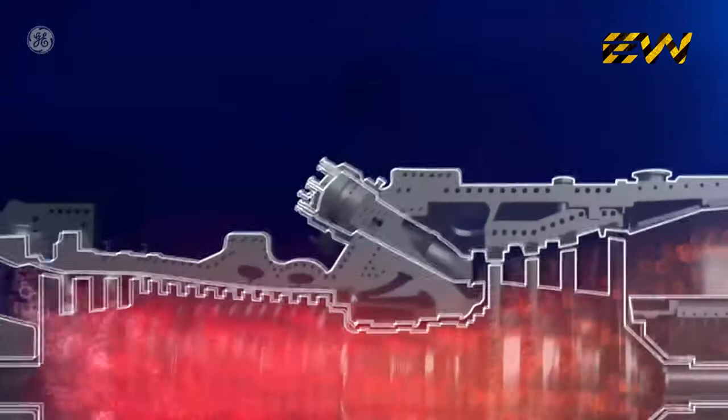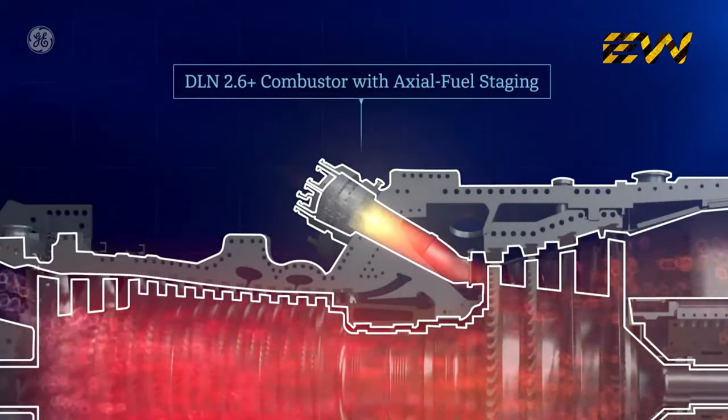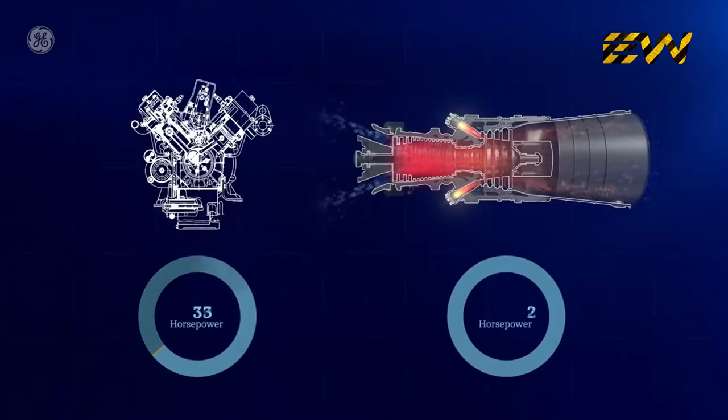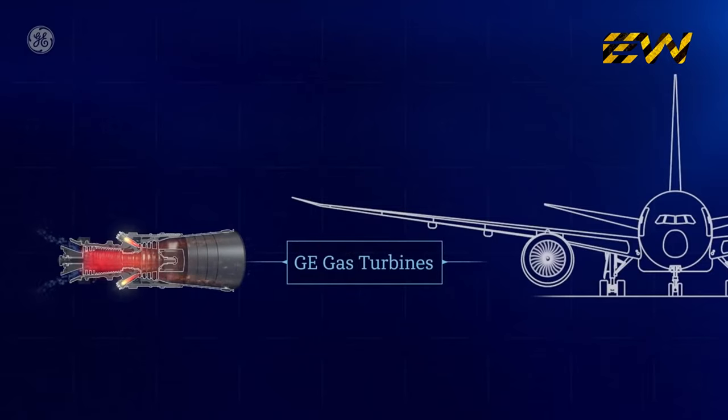Next, fuel is injected into the combustor where it mixes with the hot compressed air and is burned. This is chemical energy at work. Essentially, this is what happens in your family car's engine, but at about 2,900 times more power — actually, it's exactly like the turbine engines on jet airplanes.